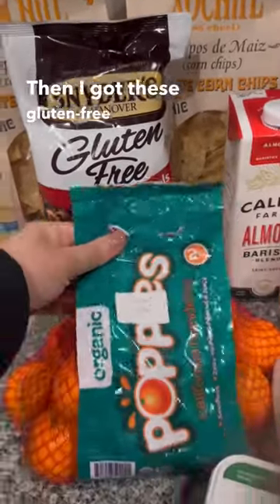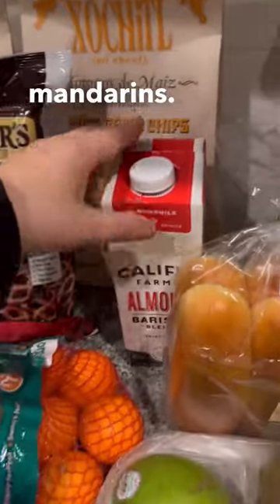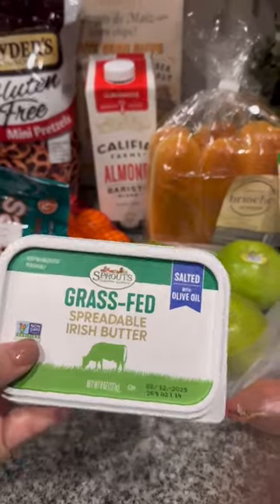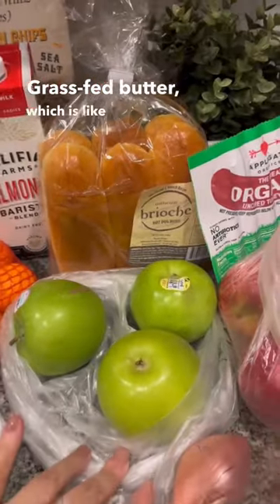Then I got these gluten-free mini pretzels, organic California mandarins. I got this barista almond milk, which is for lattes. Grass-fed butter, which is like Kerrygold.